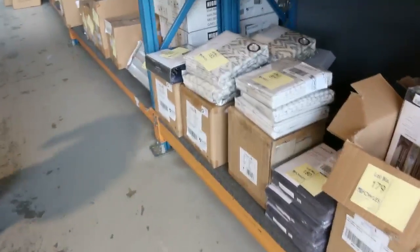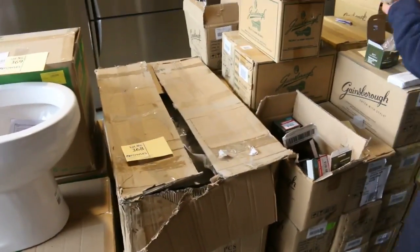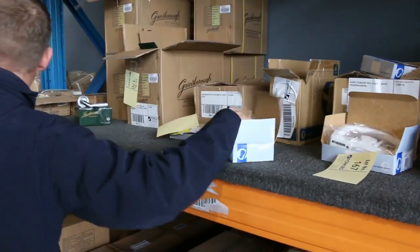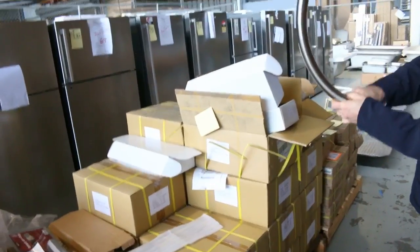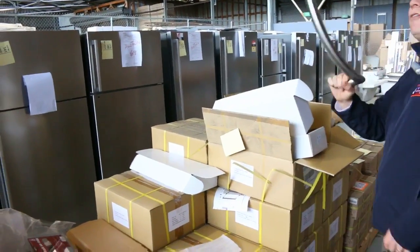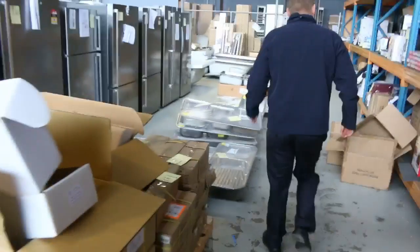Also curtains down there. Over this side have a look at all this Gainsborough stuff again — deadbolts, bronze deadbolts, door closers, sliding door handle kits. Just heaps and heaps. These are really good too. If you know anyone who's doing up their front door or even a big set of cupboards, they're absolutely sensational. I think they went for about $7 or $8 — they'd be $150 in the shop, so absolutely sensational.